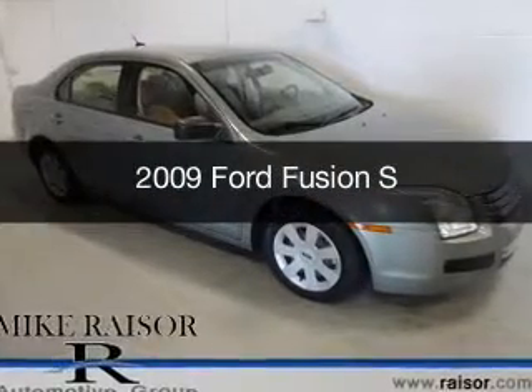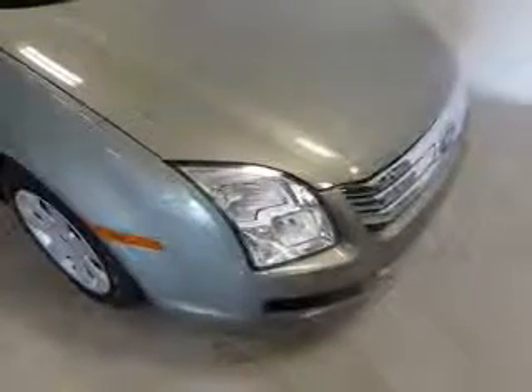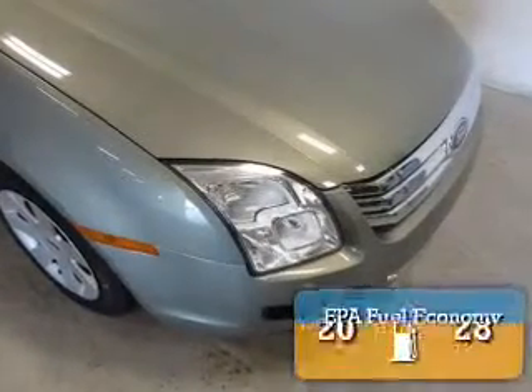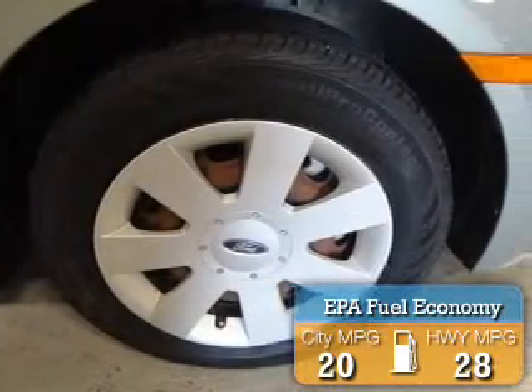This is a used 2009 Ford Fusion, powered by front-wheel drive, a four-cylinder engine, and a five-speed automatic transmission. Great fuel efficiency saves you money by requiring fewer trips to the gas station.